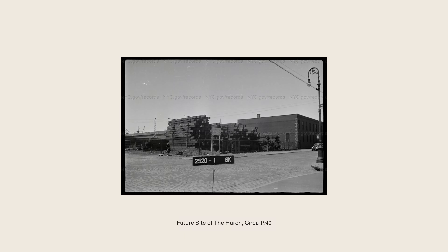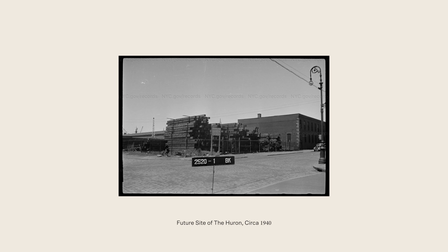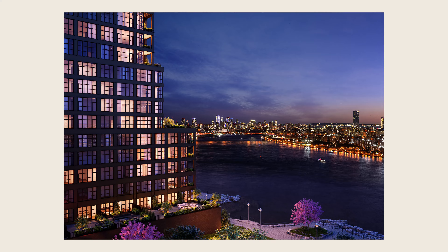As we mentioned, Greenpoint was an industrial hub, and now it's evolving. I think the legacy of manufacturing and craftsmanship are both evident in the facade design.